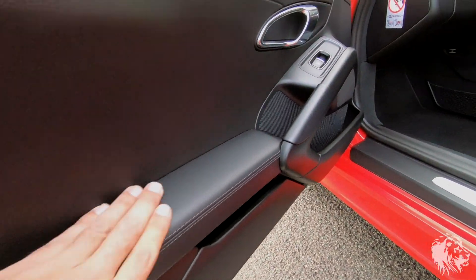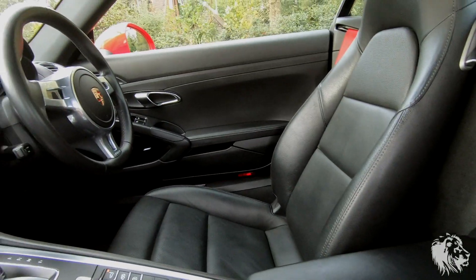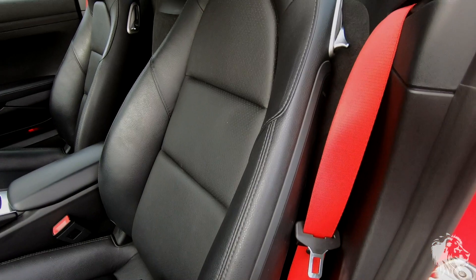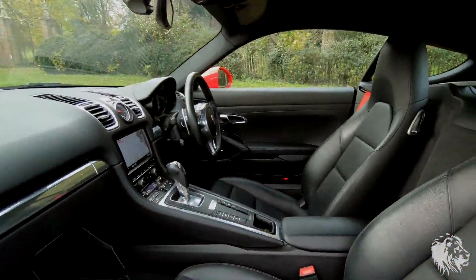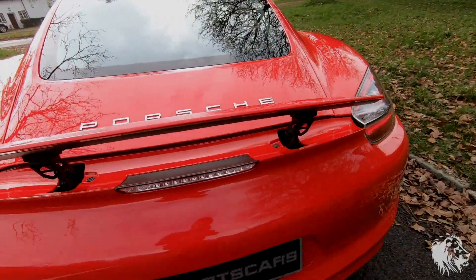The seats are leather, as are the side sections and this center console. Red belts were optioned from the factory as well to match the Guards Red paintwork, completing the sporty look. As you can see, it's in absolutely fabulous condition on the inside as well. That's with the spoiler up.